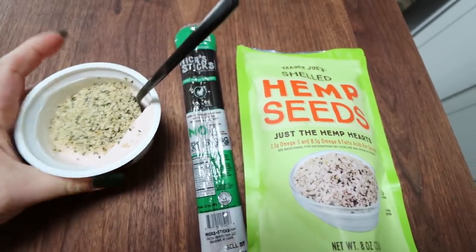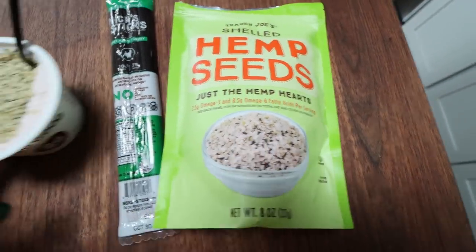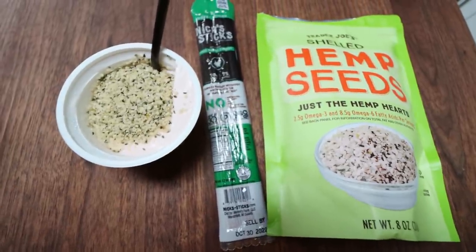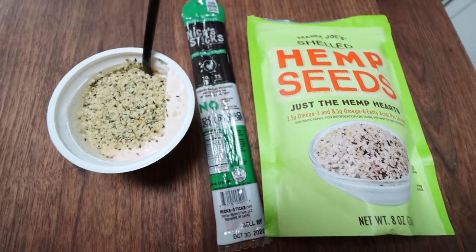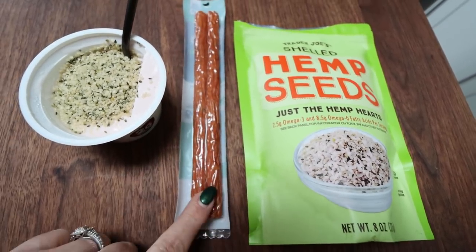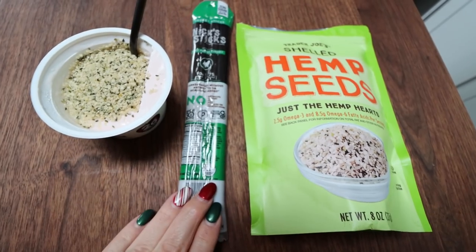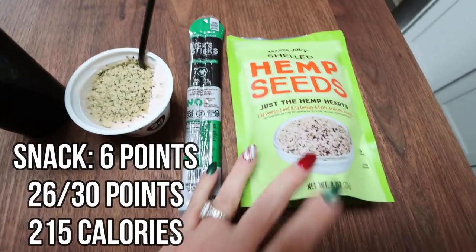Here's my snack right before I go on my zoom call. I have one of my Two Good yogurts and I put a tablespoon of hemp seeds in it. I love hemp seeds — they add a nice nutty flavor and a nice crunch, and they are full of really good vitamins and minerals. I'm also going to have my Nick Sticks — both of these turkey sticks are 75 calories and 10 grams of protein. If you haven't tried hemp seeds in your yogurt, it's really good — it adds a great texture.